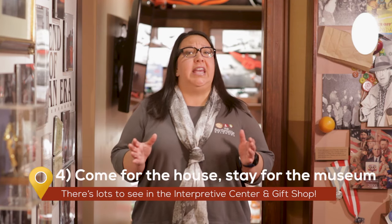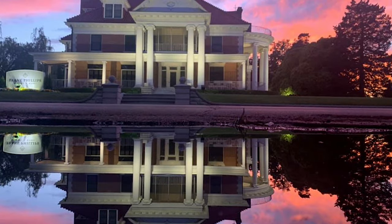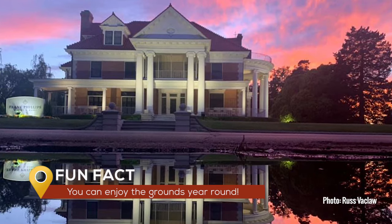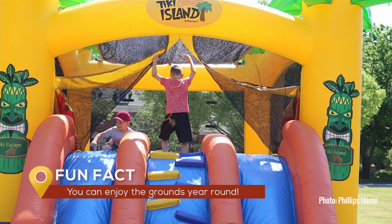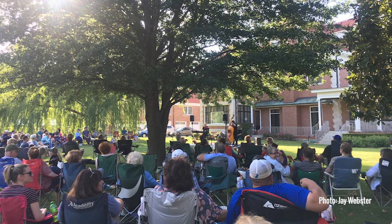And the fourth thing you should know about the Phillips home experience is that it goes well beyond just the house, with a manicured lawn and impressive greenhouse. There's also a wealth of history and information just waiting for you inside the Interpretive Center and gift shop. Fun fact: the Frank Phillips Foundation holds year-round public events including Family Fun Day, holiday evening tours, and the Music on the Grounds concert series in the summer.